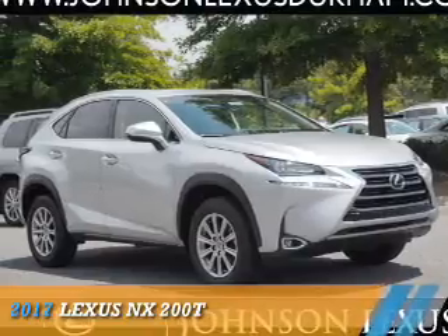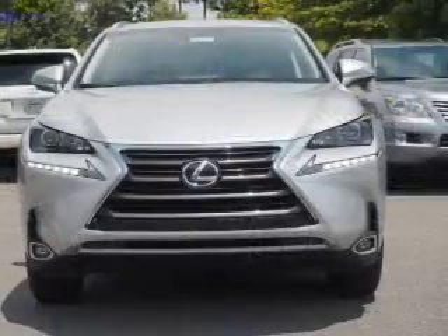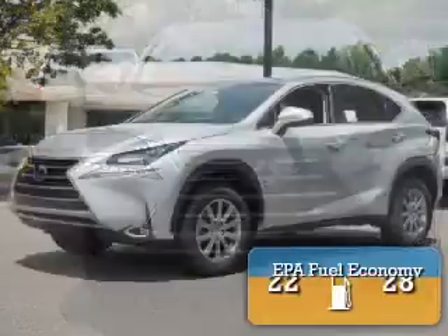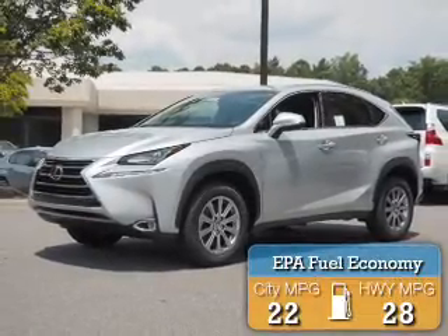Presenting the 2017 Lexus NX200T. It's powered by front-wheel drive, a 2-liter, 4-cylinder engine, and a 6-speed automatic transmission. Great fuel efficiency saves you money by requiring fewer trips to the gas station.